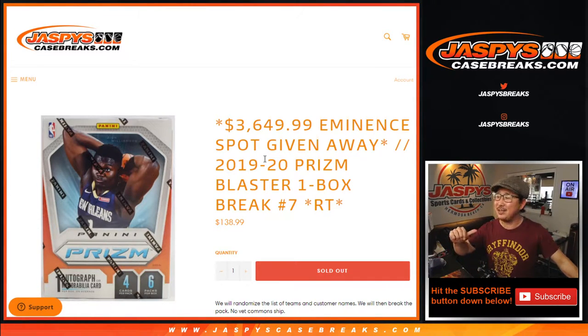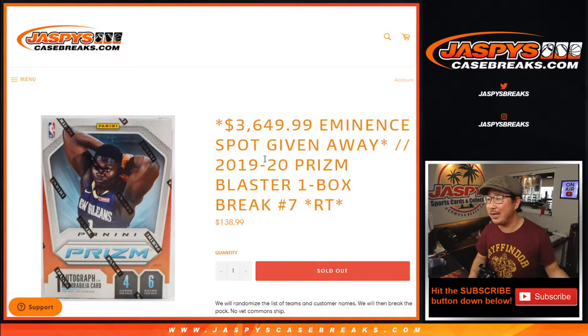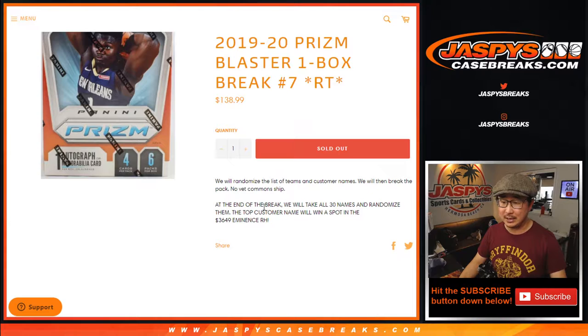Hi everyone, I'm Joe for JaspysCaseBreaks.com coming at you with 2019-2020 Prism Basketball Blaster Box number 7 from JaspysCaseBreaks.com. We're going to do the break itself first, and at the end of the break we'll re-randomize everybody's names with the new dice roll.